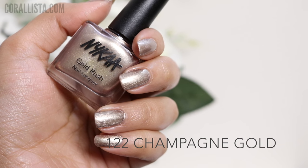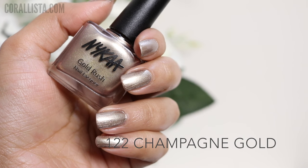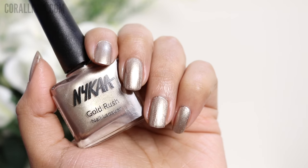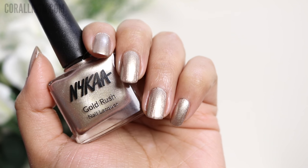The next shade is Champagne Gold, and true to its name, this is a champagne color. This one has a more metallic looking finish compared to the others, which have more of a dazzling, sparkling finish.